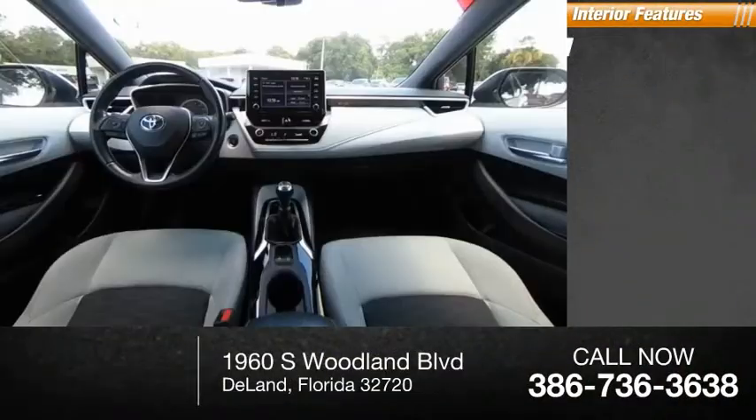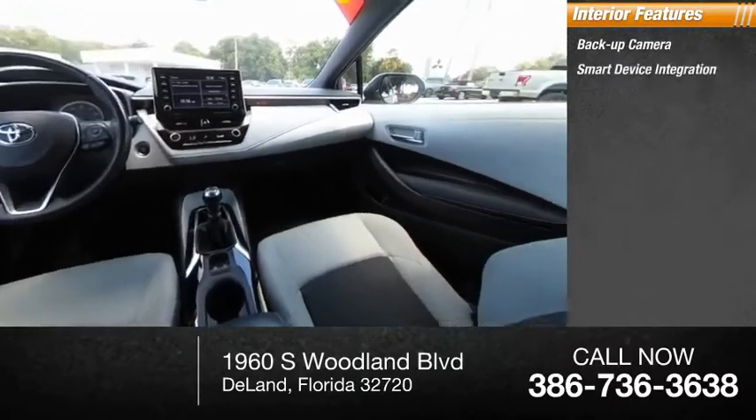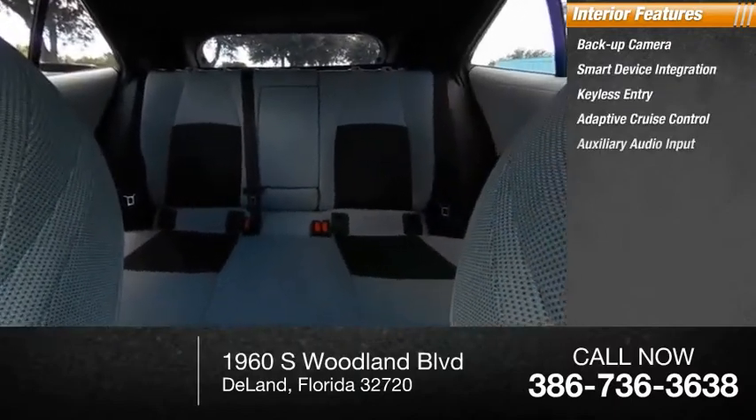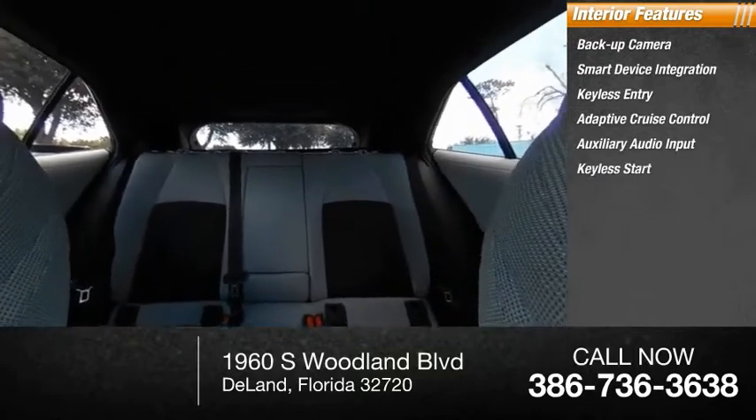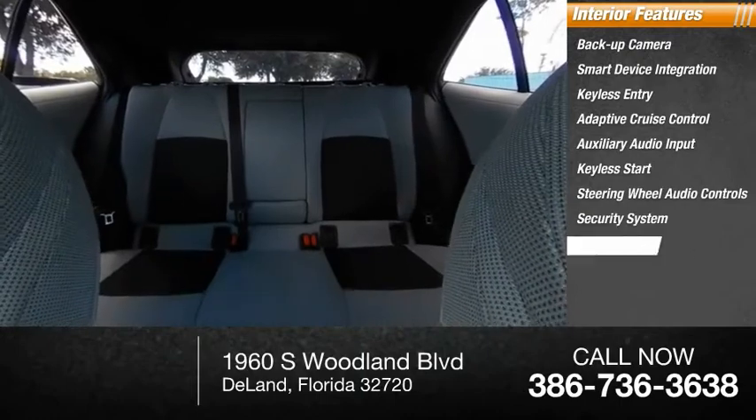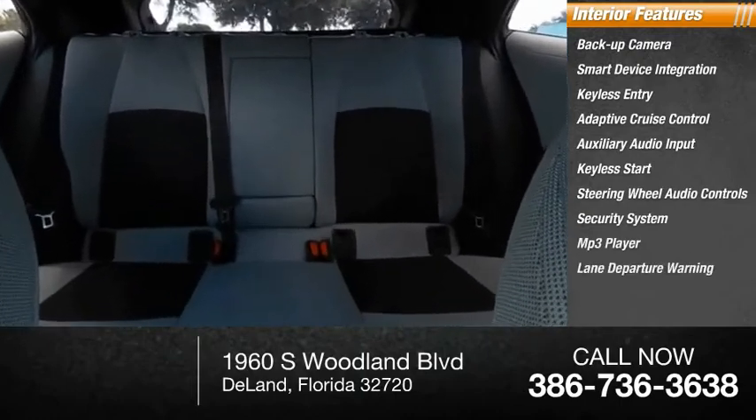Inside you'll find a backup camera, smart device integration, keyless entry, adaptive cruise control, auxiliary audio input, keyless start, steering wheel audio controls, security system, MP3 player, and lane departure warning.